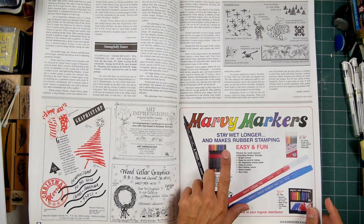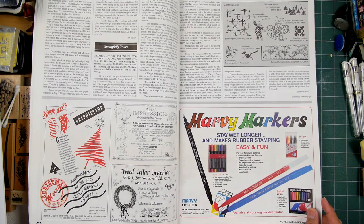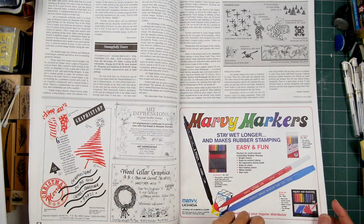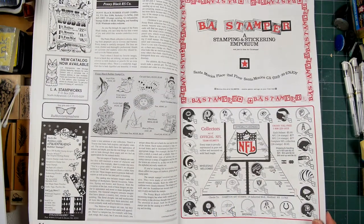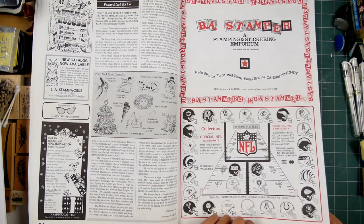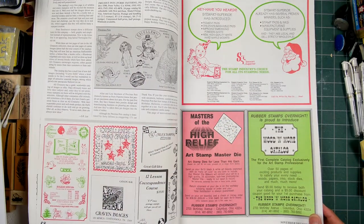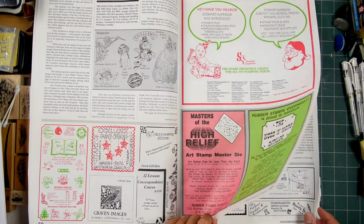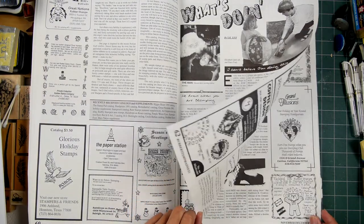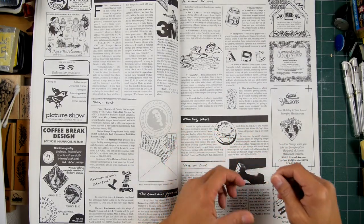Pretty much if you were a stamper back then, you really knew your Marvy colors — like, what color did you use? I used a number 10 blue or a 34 or whatever. People really knew their colors. I don't know if at the time stamp pads were out — not the type we use now, like the raised pads. So it was a lot of coloring up with markers like these. This one's probably from back then, maybe 20 years old because it's the old case.